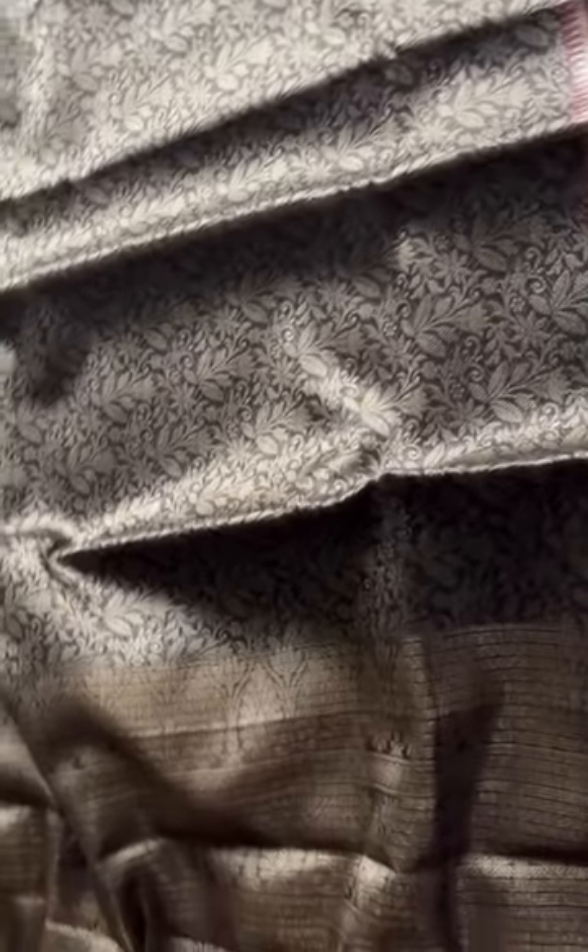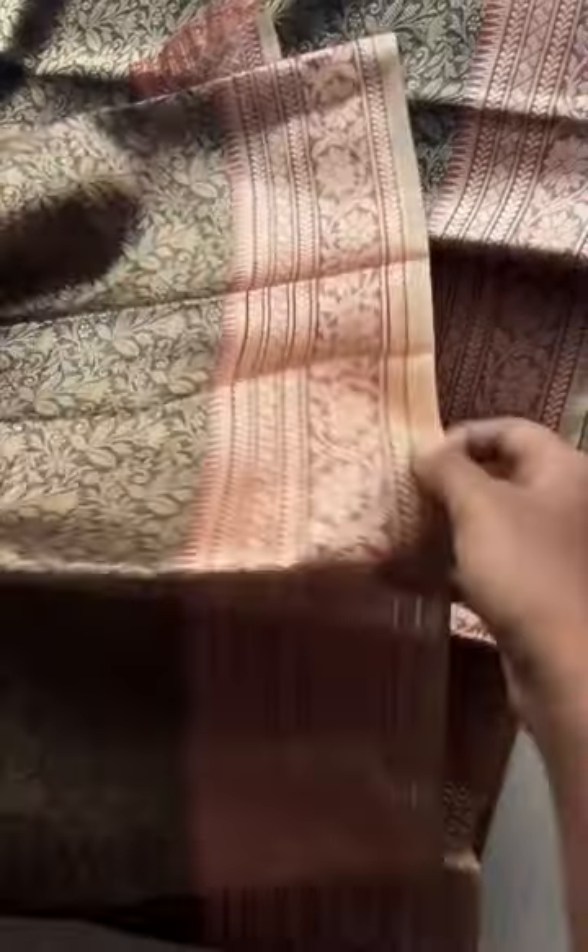That's the body of the saree — it's a very pretty combination, black and maroon. You can see the border is a nice one. Again, here is the blouse of the saree, and I'm showing you the body.